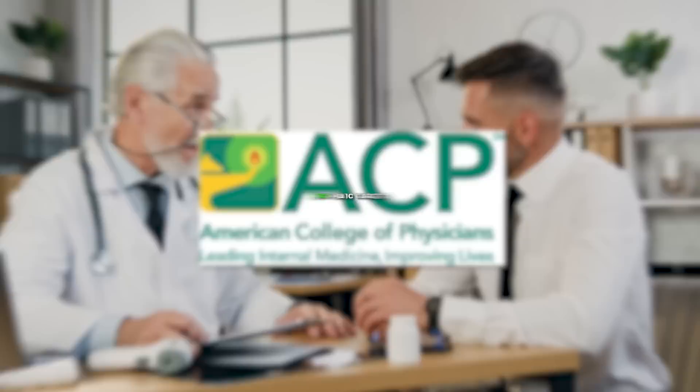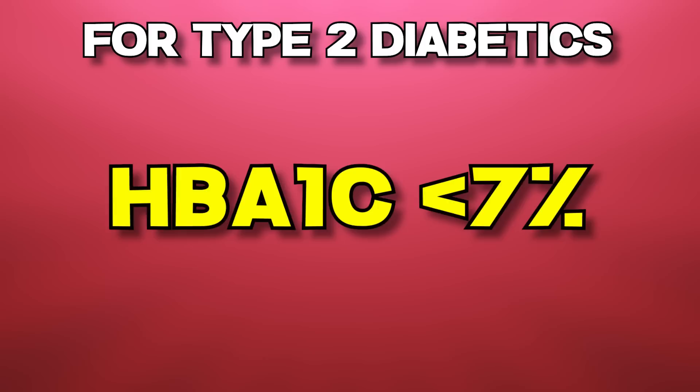Every once in a while there's some stuff that goes out there and makes you go, what in the heck are they thinking? Hey guys, it's Dr. Sean Baker. I want to talk about a recent stance taken by the American College of Physicians on what they consider targets for diabetics with regard to the hemoglobin A1c. They've recently raised the target for type 2 diabetics from having a hemoglobin A1c below 7%, which already is too high, to between 7% and 8%. This to me is absolutely almost criminal in my mind.